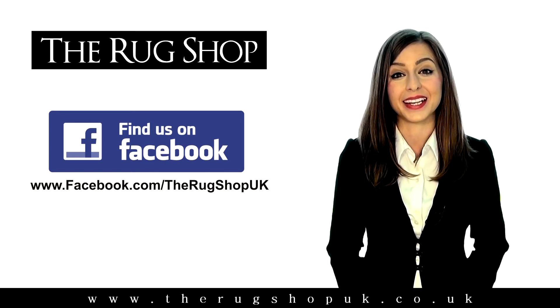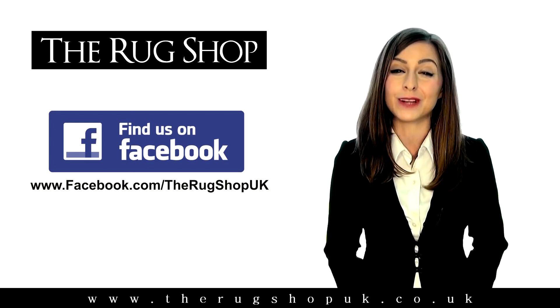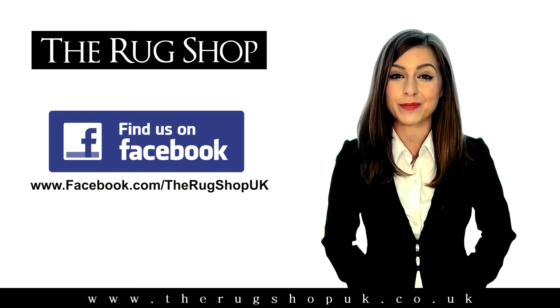We're really looking forward to announcing the winner, so get your photography skills in action and get posting on the RugShopUK.co.uk Facebook page now.